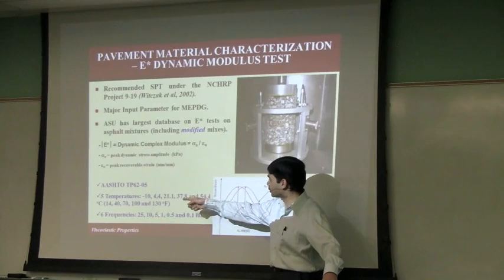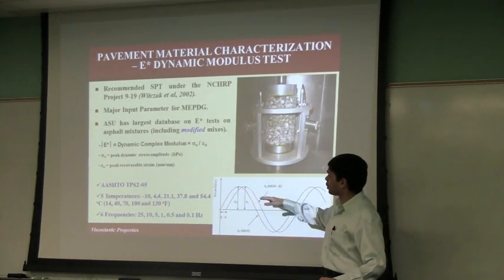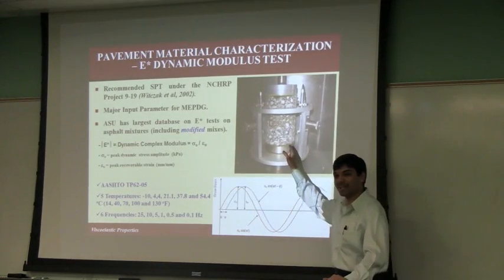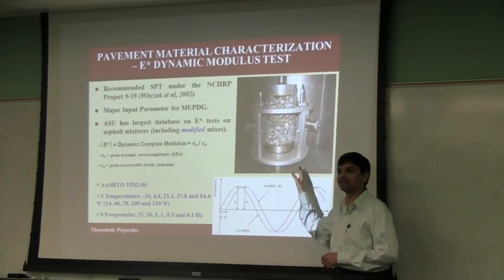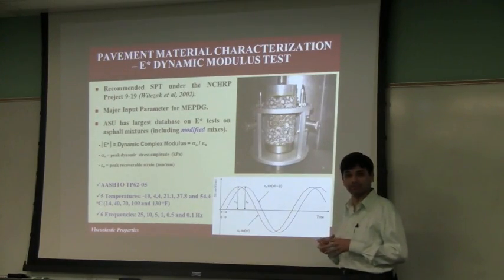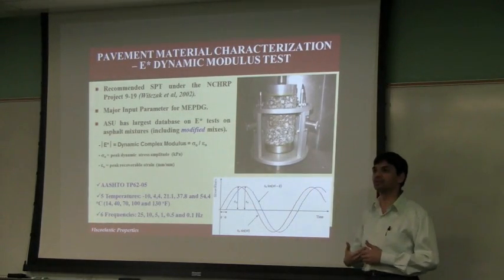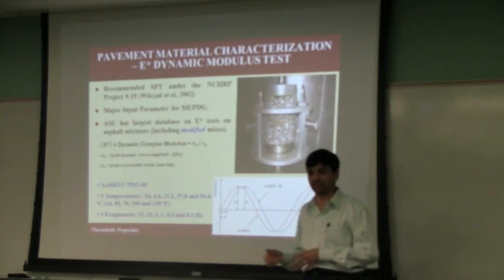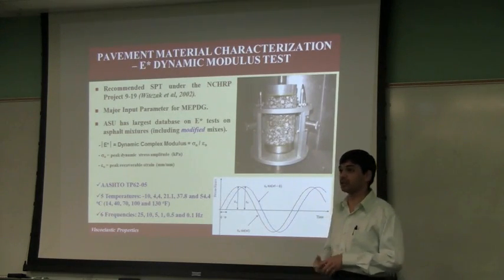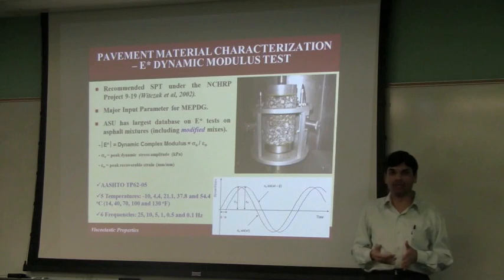You run a sinusoidal loading — a constant stress test — but you limit it with the strain, meaning you don't damage the sample. So it's non-destructive, and you can use the same sample at different frequencies and different temperatures while staying within the linear viscoelastic range. We have about 300 mixtures in our database, and mixtures have been added every year, also including mixtures coming from different states around the country.